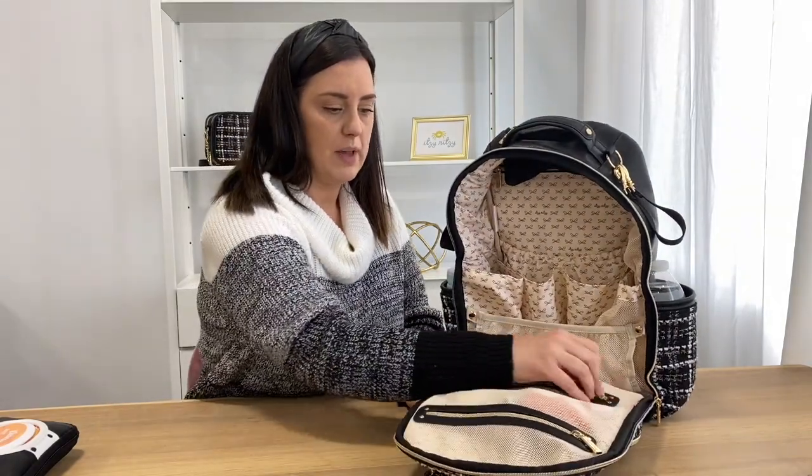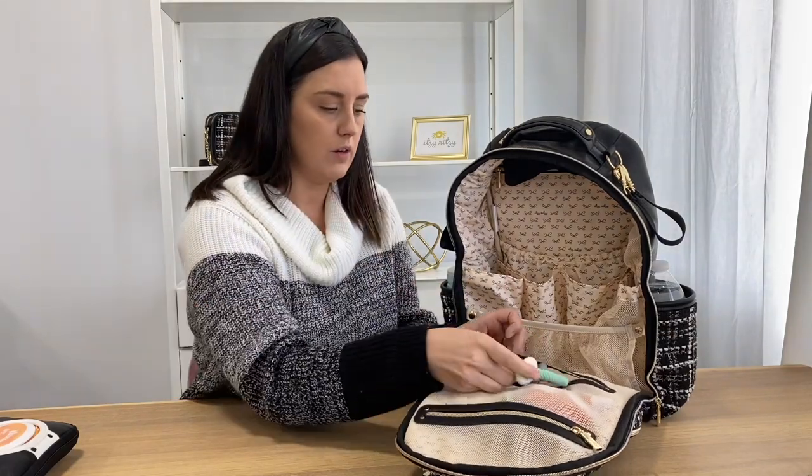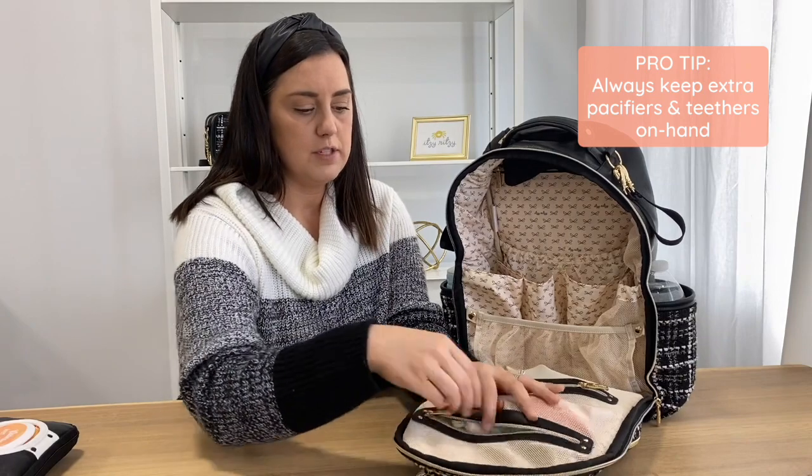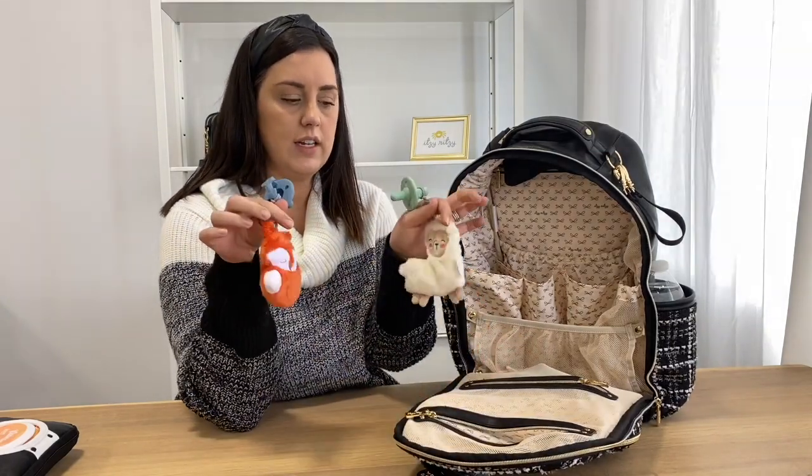In the front pocket I keep some extra things. Right here I have a teething rattle for Austin, my little one-year-old. I also keep some extra pacifiers in here just in case any go missing — he loves these little guys.